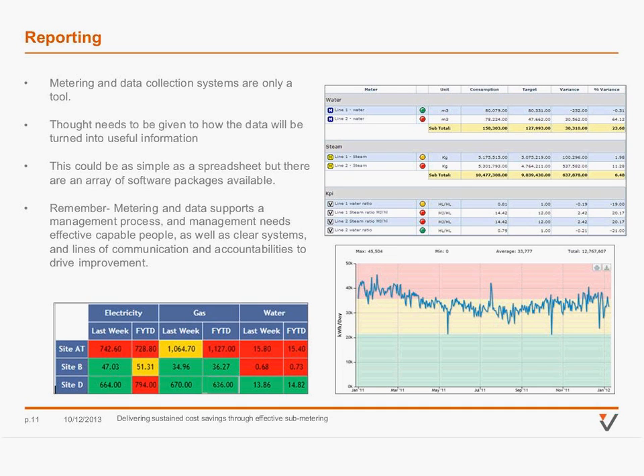You need to consider who's going to use the reporting and what the reporting lines on site are. Are the process leads at each department going to be responsible for the performance of their area? Is that going to be worked into their KPIs? Do you have a package that can do analysis and generate reports and targets, or can you use a spreadsheet? The important thing is that it supports the management process. Energy management needs clear lines of communication and accountability — you can't really have one without the other to generate any kind of savings.